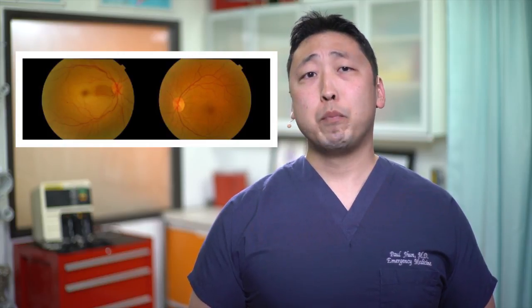Now, if you did a fundoscopic exam on this patient, you'll see that on the left is the affected eye with CRAO compared to the opposite eye, which has a normal fundoscopic appearance. You may see this classic finding of the cherry red spot macula, which is prominent because the surrounding retina is pale from the ischemia.